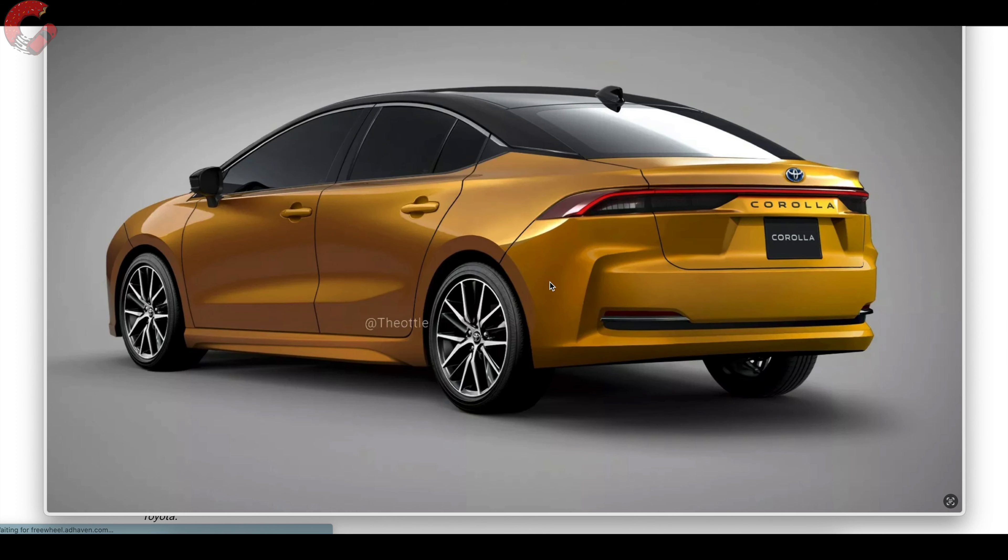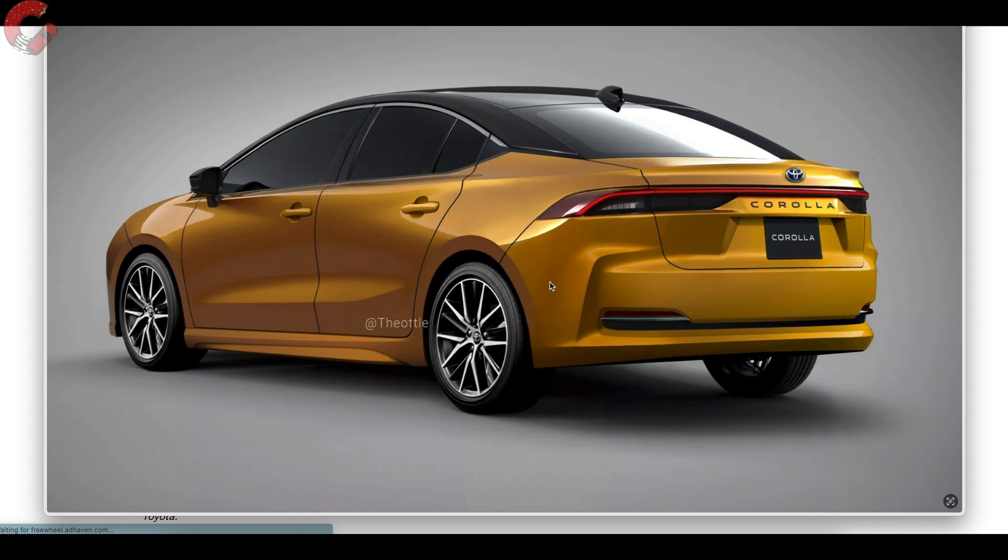Moving to the back, we're looking at a sedan body style, but Toyota does offer several different versions of the Corolla in the US — the crossover, the hatchback, as well as the sedan. Other parts of the world even have a wagon. The sedan is the most popular thing Americans usually buy, and as you can see they've gone to more of a sloped-back design, definitely making it a little more aggressive than the current generation.